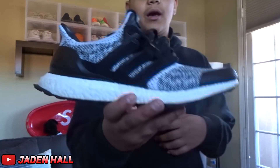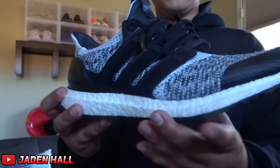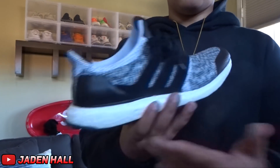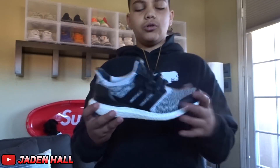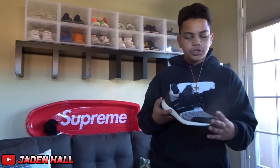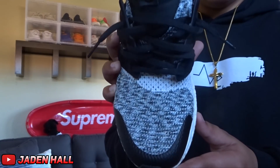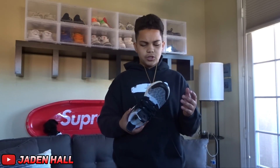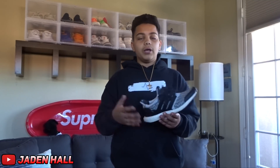For the next shoe, it is the S&S Ultra Boost. These are a very nice shoe — simple. Just black, white, and gray. I think these are the 2.0s or the 3.0s; I'm not sure because the pattern is different on these compared to any other Ultra Boost model. I'm actually not sure what these are, but I think they're the 2.0s.